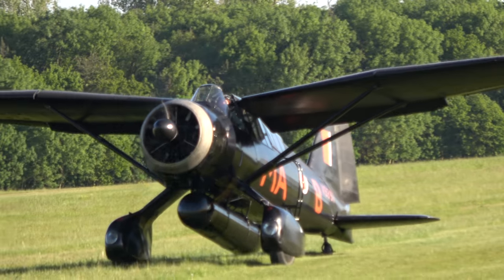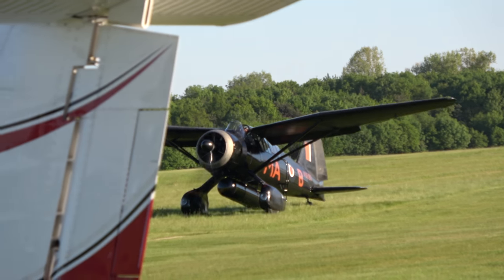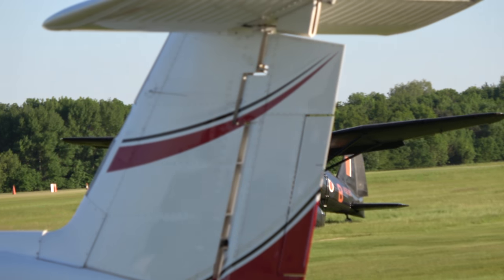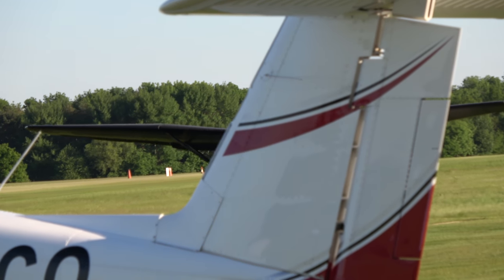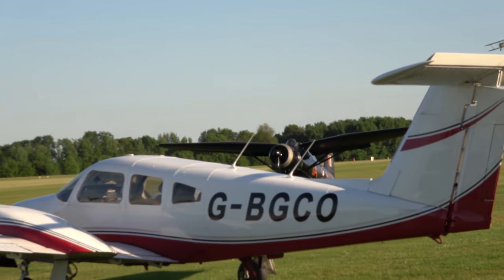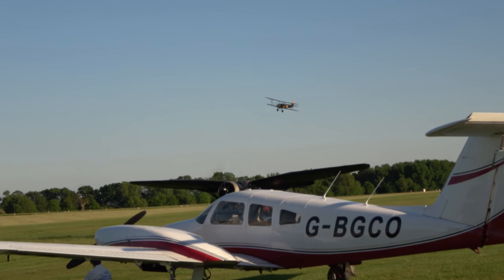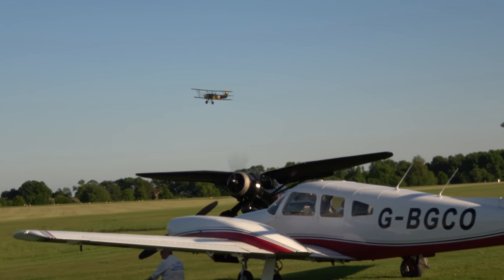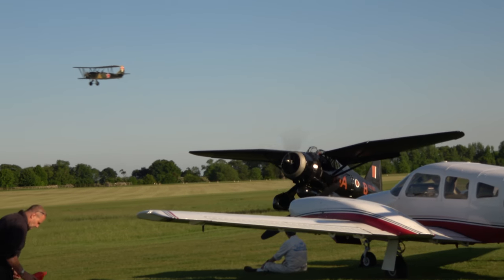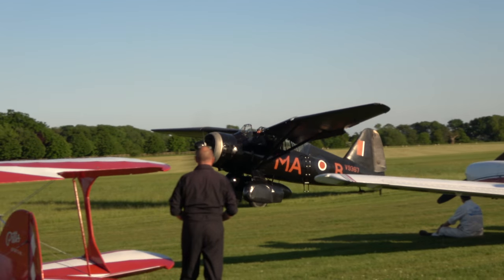The other interesting thing is how the Night Witches got their name. What they would do is approach their target area at very low level, pull up as high as they could, then cut the throttle — so they were actually in a gliding approach to the target. All you could hear was the whistle of the wind in the wires. As it lines up tonight to land and the throttle comes back, you'll actually hear that whistle of the wind in the wires — and that is how the Night Witches got their name.